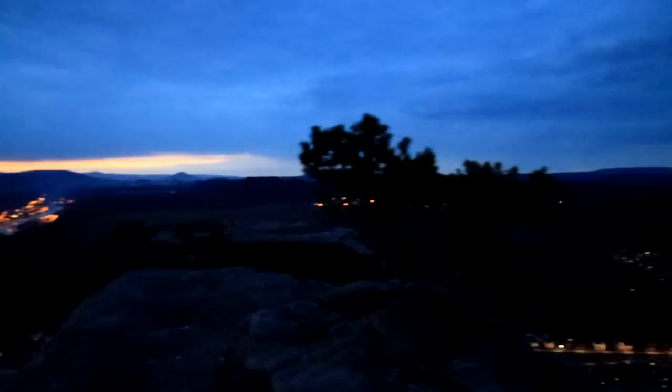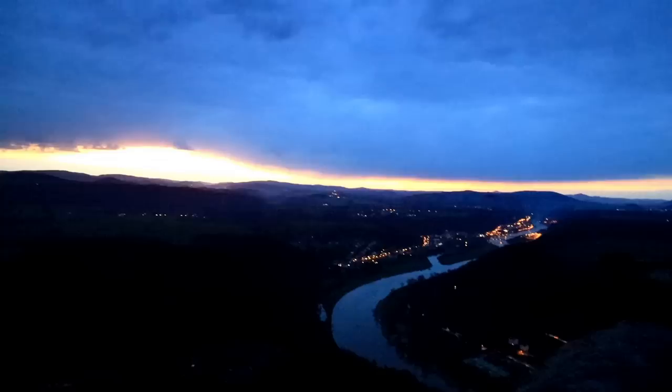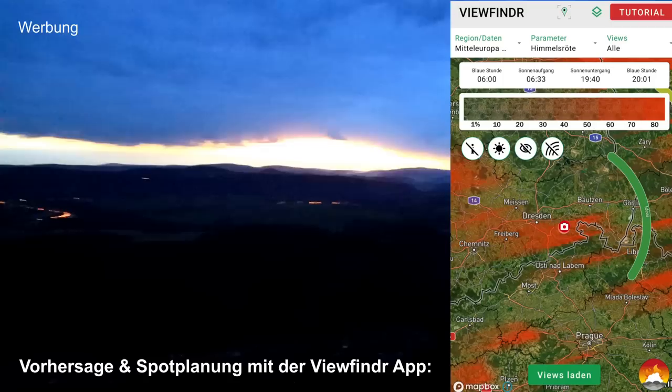Eines der bekanntesten Fotomotive hier in der Sächsischen Schweiz: die Wetterkiefer. Hier sehen wir sie alleine auf ihrem Tafelberg oberhalb der Elbe. Ich zeige euch jetzt mal, wie es hier aktuell ausschaut. Richtung Tschechien reißt es ein bisschen auf. Über mir ist eine dicke Wolkendecke. Wenn wir Glück haben, geht die Sonne später da hinten auf, sodass sich der Himmel auch noch schön rot färbt – so ist es jedenfalls heute vorhergesagt.